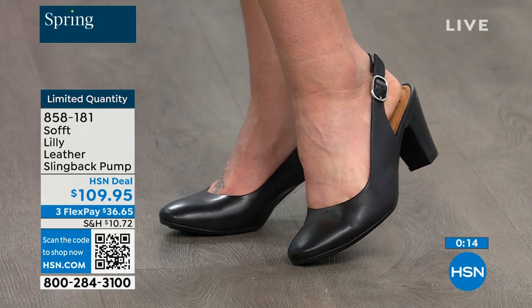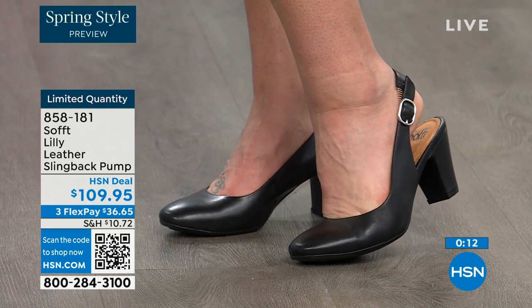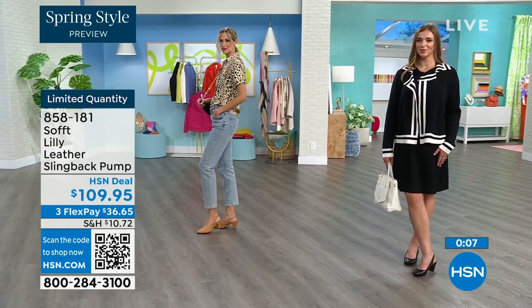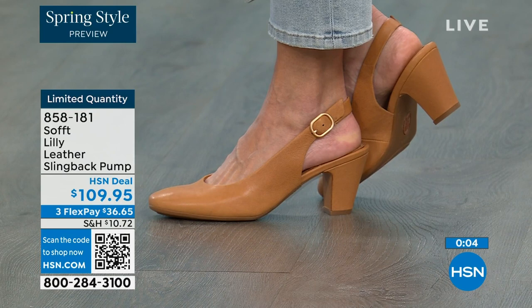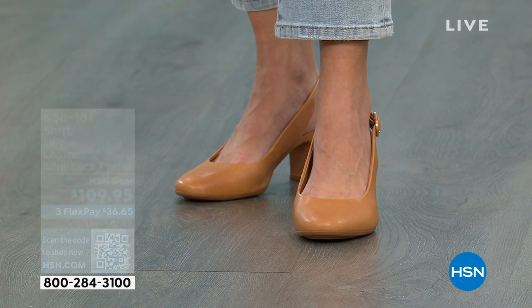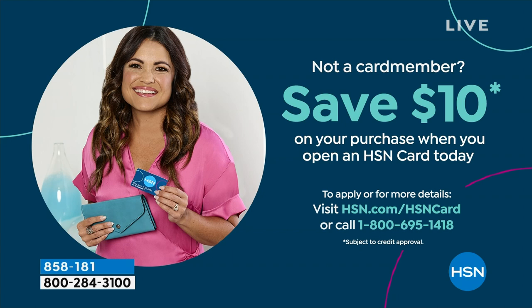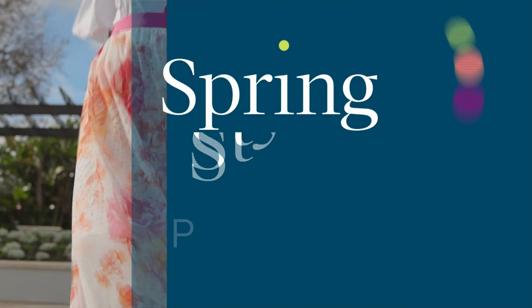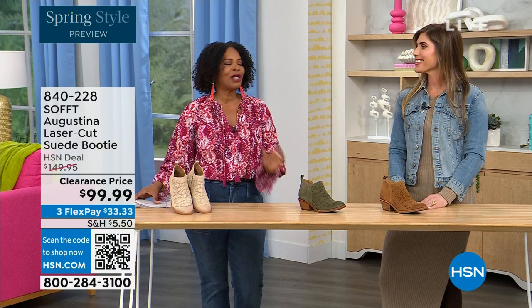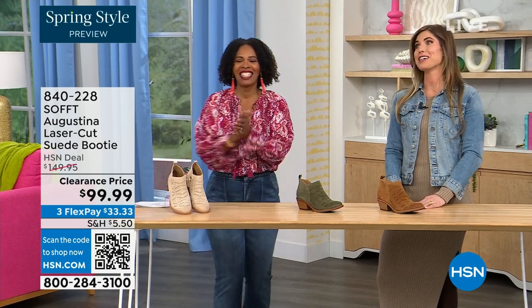Quantity is very limited. If you want these and understand it's a good price for a shoe you'll wear all the time, we can make it even better. If you're getting a brand new HSN card, when you're approved you can take $10 off your first purchase — that would make those shoes under $100. It's our spring style preview and I'm so excited for spring.